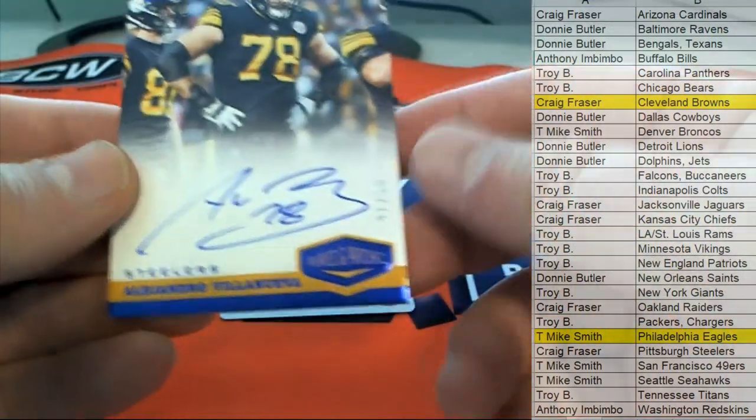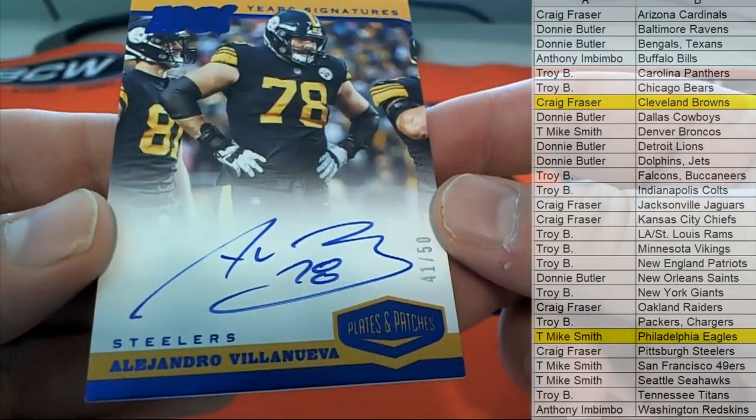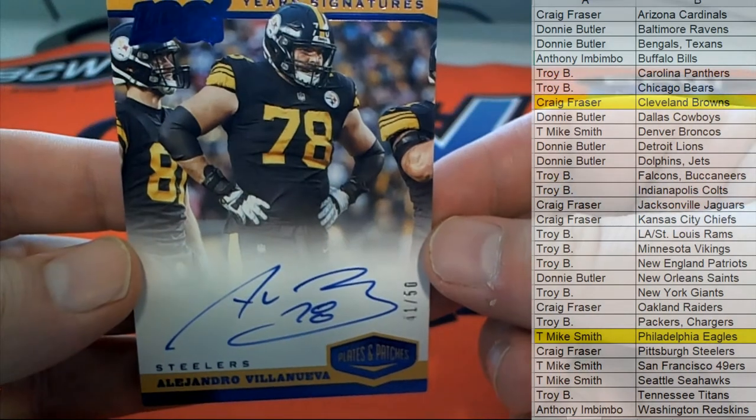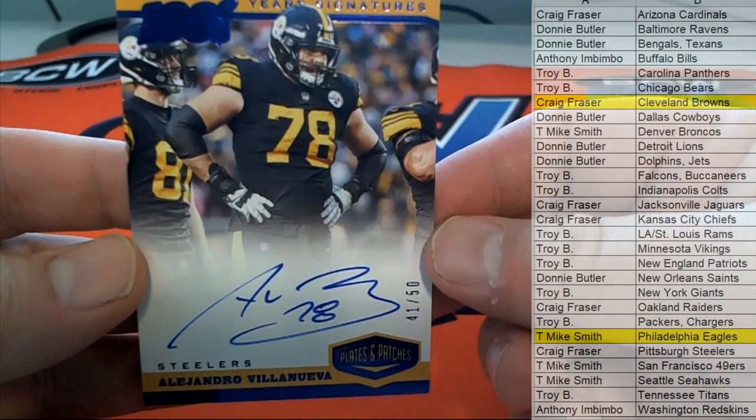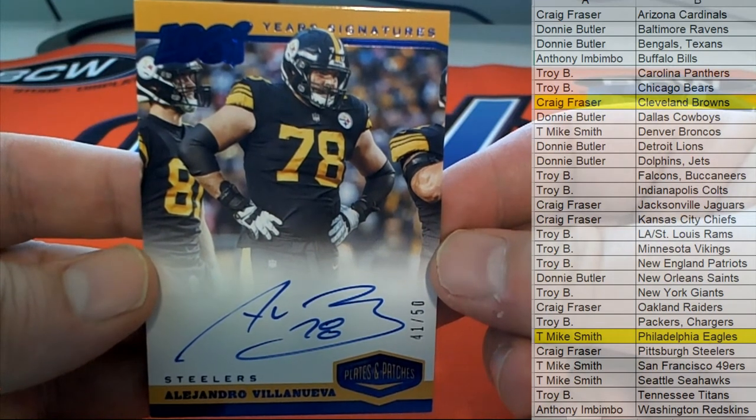Here we go. 41 of 50, that's cool. Villanova. Nice. Alejandro. That's great. I like seeing different stuff like that — Plates and Patches.